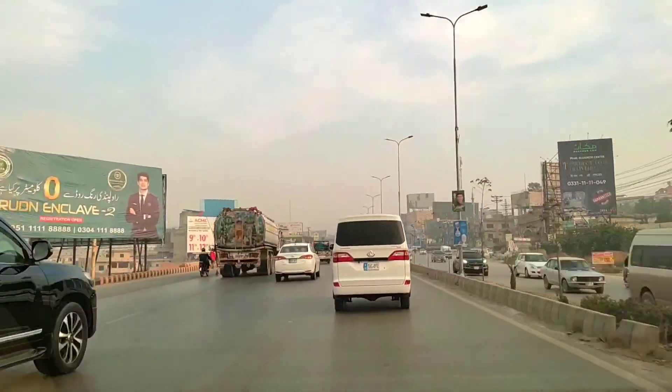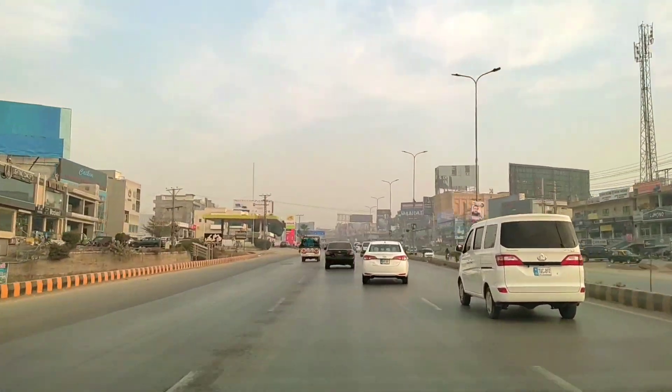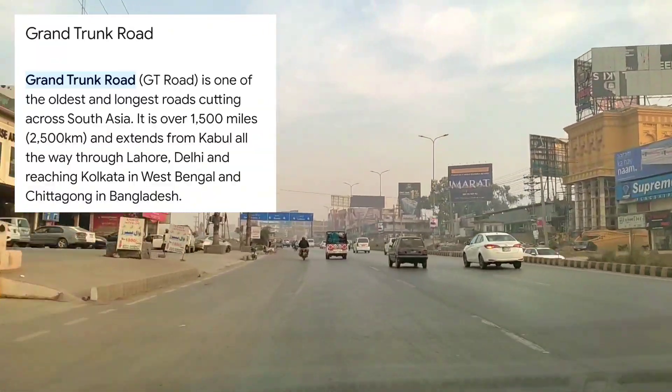And this is the main highway. This highway is actually called GT Road. GT does not stand for Gran Turismo — it actually stands for Grand Trunk.